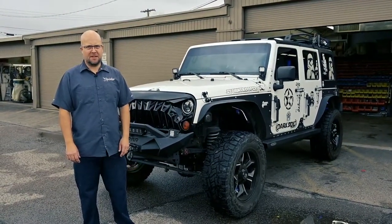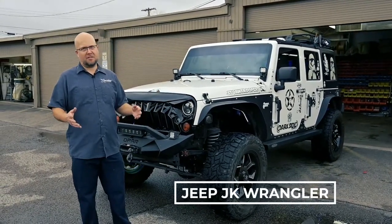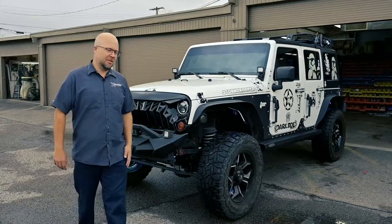Hi everybody, I'm Peter with the Specialist again. We wanted to show you this Jeep Wrangler — we did a lot of modifications to this one, so let's check it out.